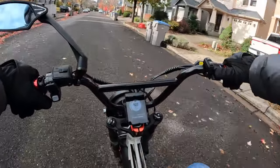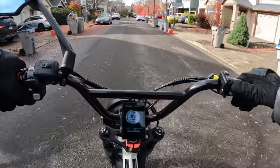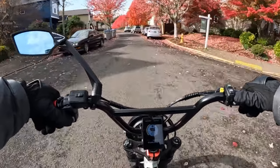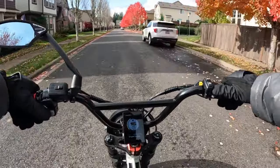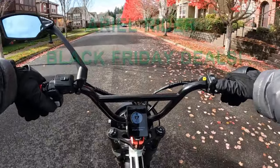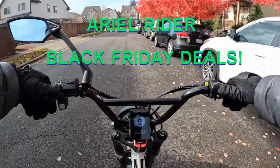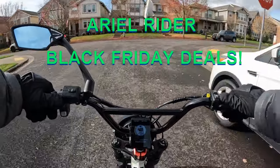Welcome back to the channel. On this video I want to talk about Aerial Rider and their Black Friday deals that are going on right now. They've got some really good deals on their bikes, and one thing about Aerial Rider — they're getting a pretty good reputation for their bikes.